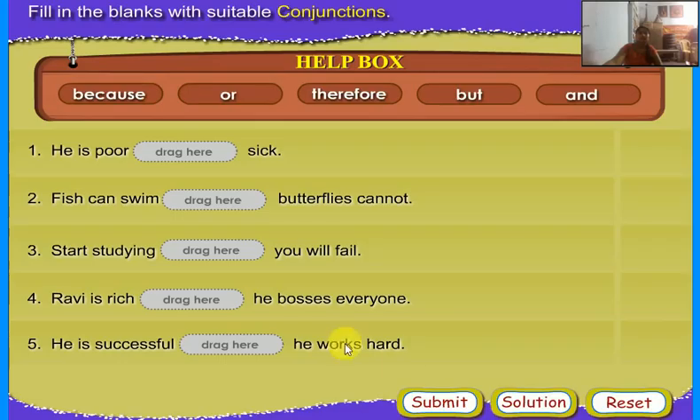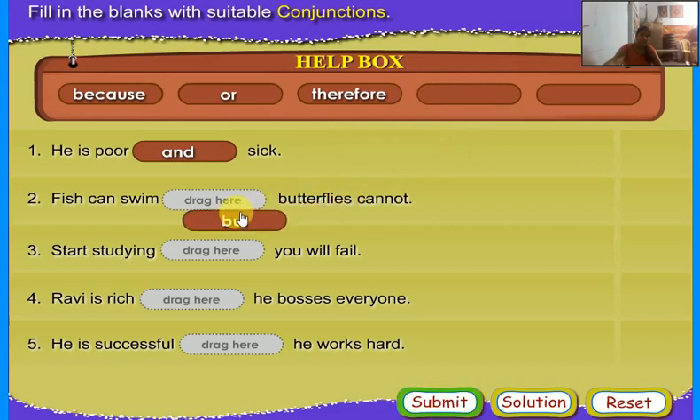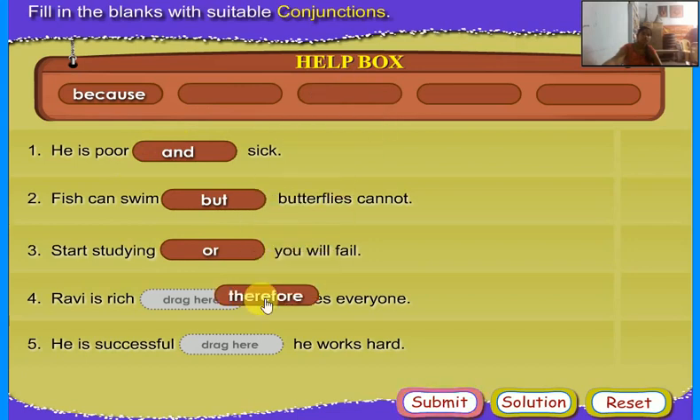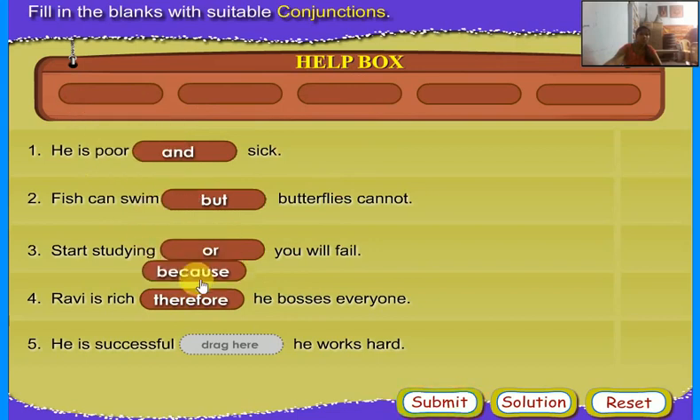Fill in the blanks with suitable conjunctions. He is poor and sick. Fish can swim but butterflies cannot. Study hard or you will fail. Ravi is rich therefore he bosses everyone. He is successful because he works hard.